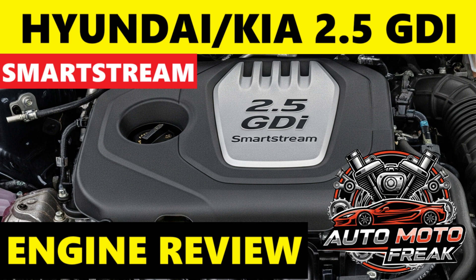For oil, the 2.5 GDI SmartStream requires specific, high-quality, full synthetic oil. Specifications often include API SP or SN+, and ILSAC GF-6A. Viscosity is typically 0W-20 or 5W-30 — newer versions frequently specify 0W-20. Some variants recommend ACEA C5 for certain markets. Always consult your specific vehicle's owner's manual for the exact recommended specification. Oil capacity is generally around 5.6 to 6.1 liters including the oil filter, though this can vary slightly by vehicle and engine variant.